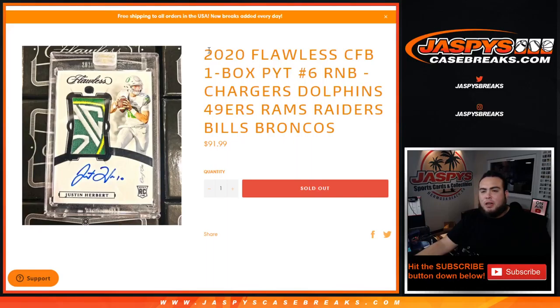What's up everybody, Jason for jazbeescasebreaks.com — 2020 Flawless Collegiate Football, one box break, picture number six, random number block. Just sold out, and this is for the Chargers, Dolphins, 49ers, Rams, Raiders, Bills, and Broncos. Works like any other random number block break on our website, but only for these teams in this specific break.